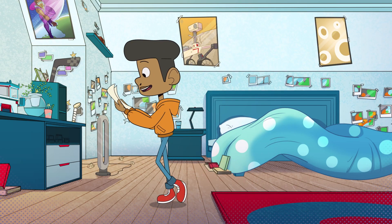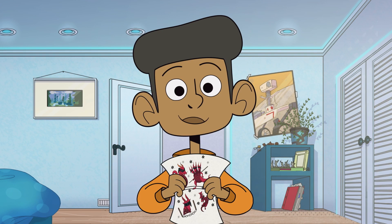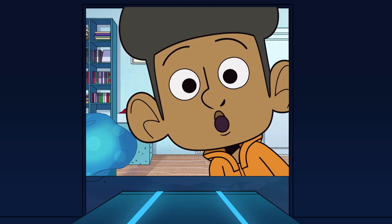Hey, Cosmo! New stickers for you! It's Ninja Dragon! You in there, buddy?